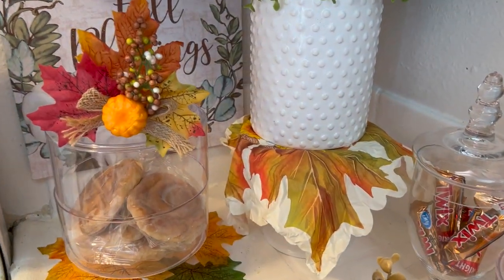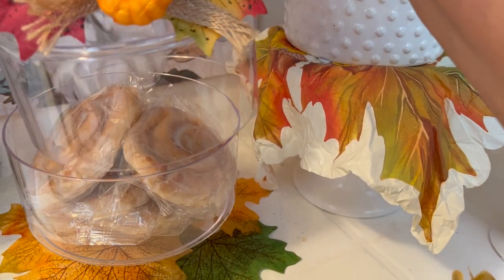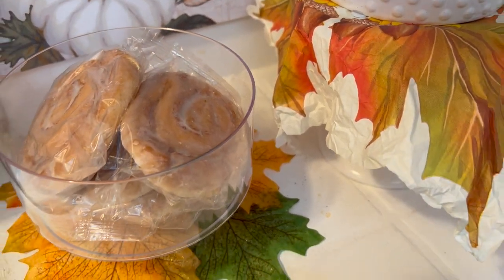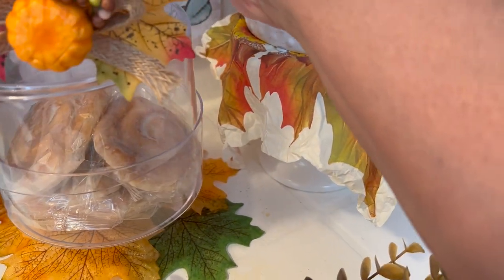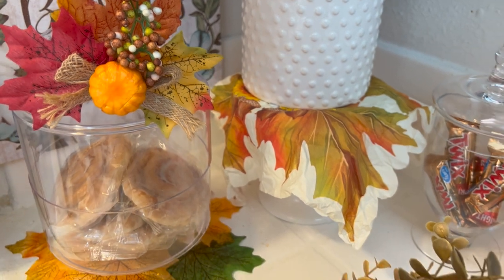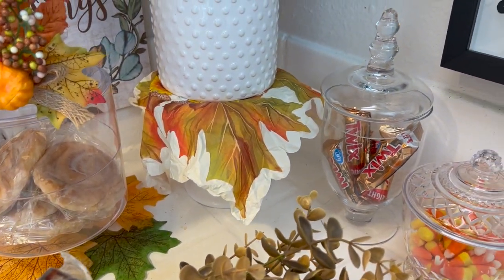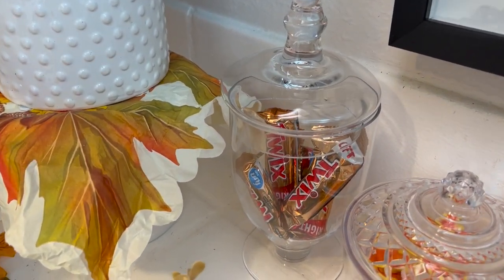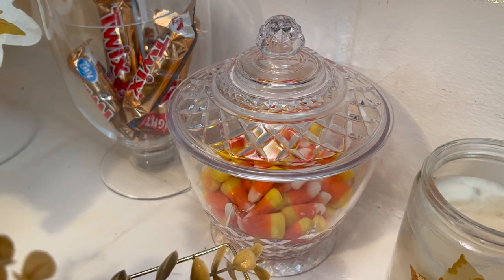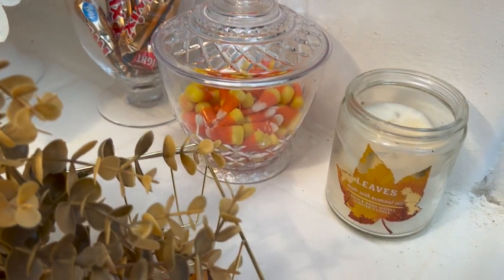To the left I have a canister housing some yummy treats — I forgot the name of them, but you can have them with your coffee or tea. They're pastries and they are so good. I have a fall floral on top with some fall leaves underneath to make it look more fallish. Moving to the right, my apothecary jar has some Twix candies, and over here are some candy corns for anyone who wants those. And there's a fall candle, which I did not light.